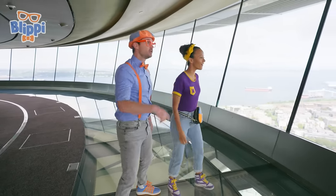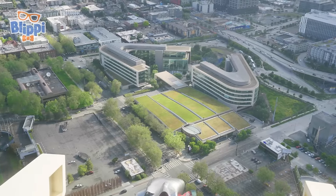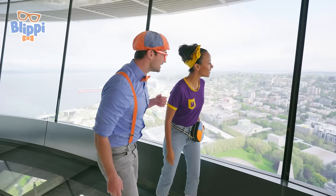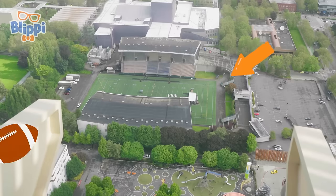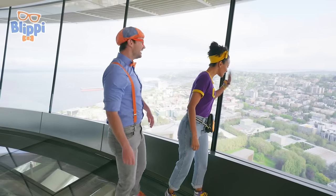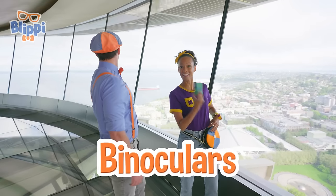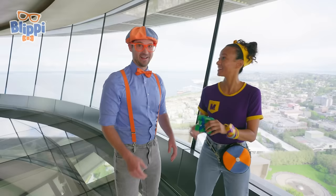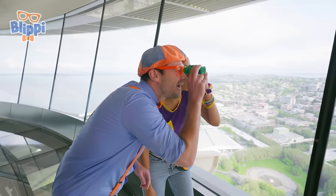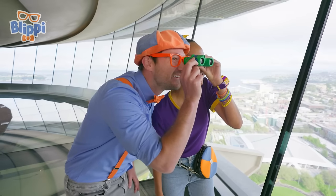Look at all of those houses, and that building is so big — but not as tall as this tower. There's a big lake over there, some traffic, and there's a football field! And speaking of fun — there's the playground we were on earlier. Do you want to get a closer look? I brought binoculars! Let's look out there — look at that person. Hello sir. I wonder where he's going. Oh, in a big hurry, I guess.